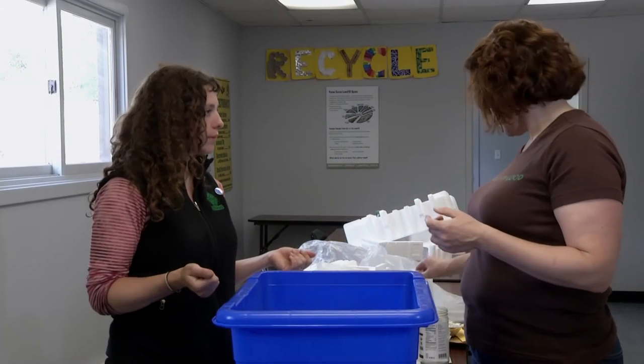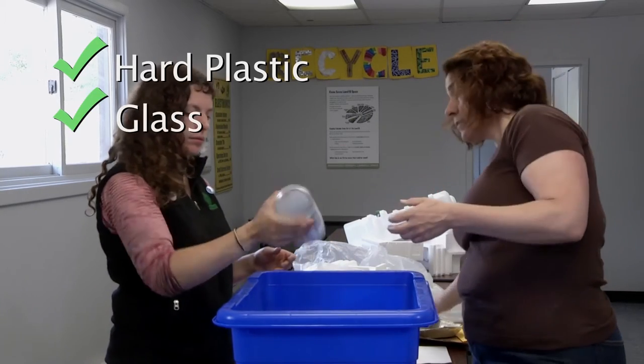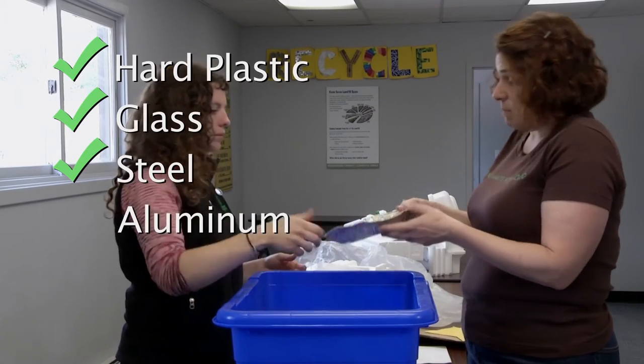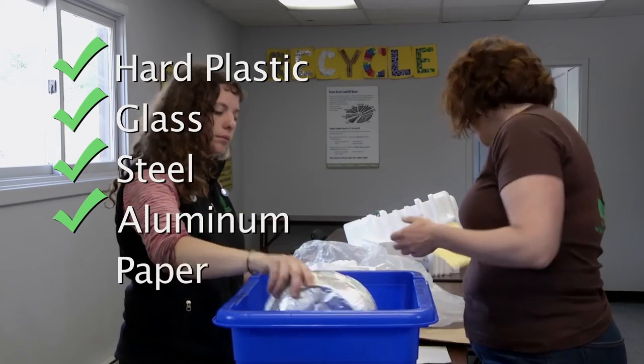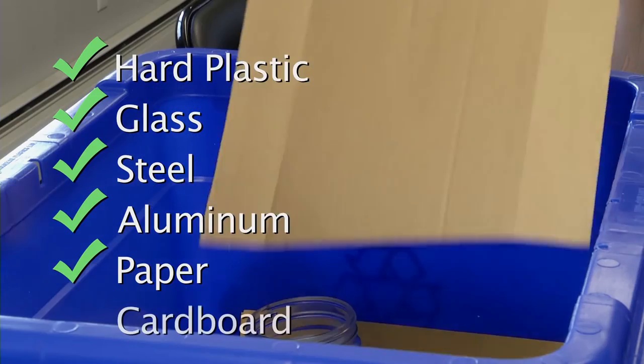I think I get it — there are only six items I can put in my recycling bin. That's right: hard plastics, glass of any color, steel such as tin cans, aluminum like this pie plate, paper — and not just office paper, but box board, magazines, and junk mail — all of that can go in, and cardboard.